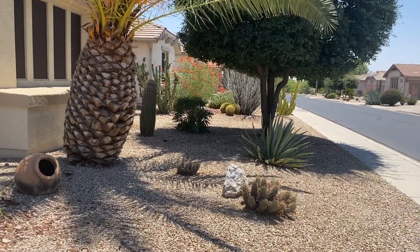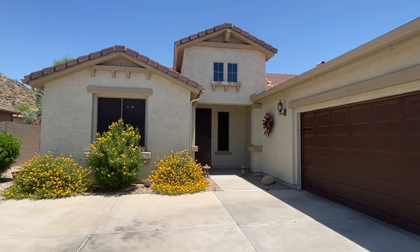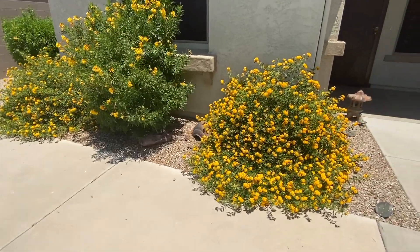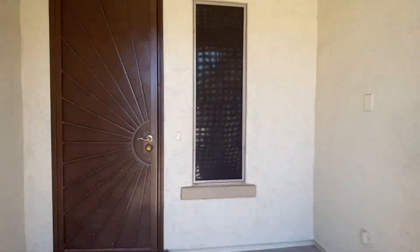We have some desert landscaping. A garage on the side here. Nice low water flowering bushes. Security door and shade screens.